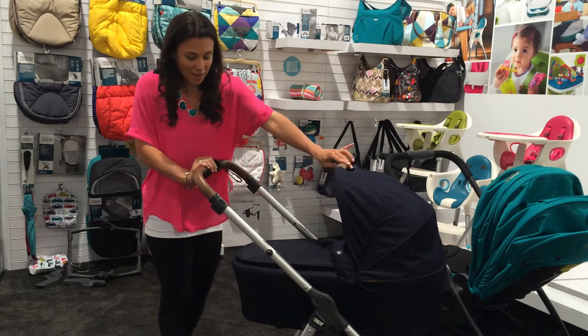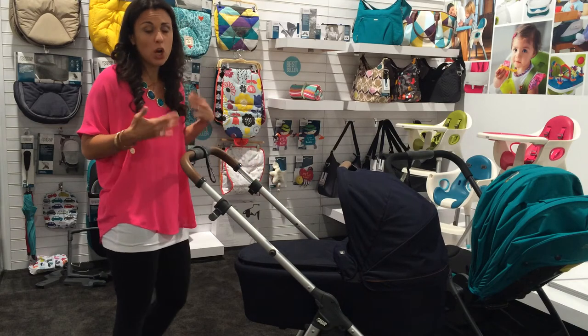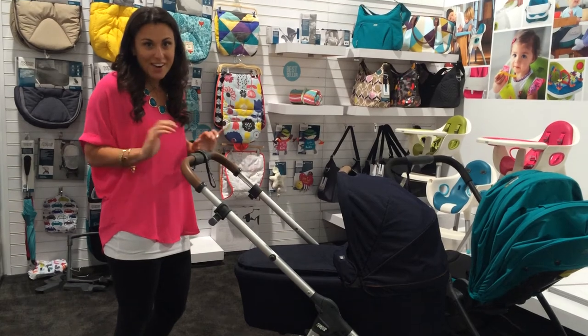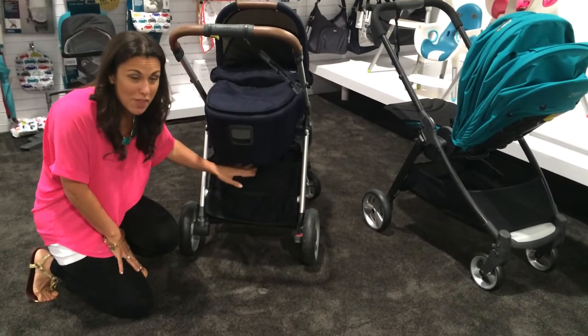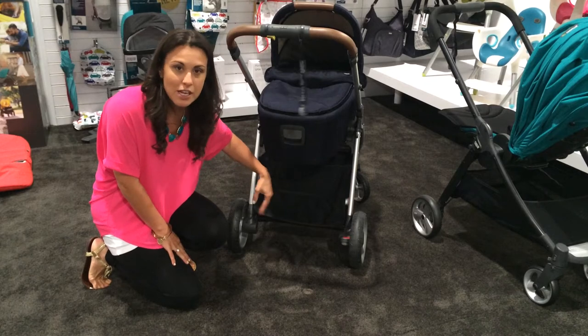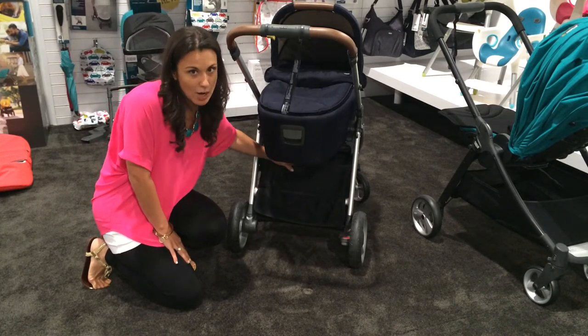Another change is that you can extend the handlebar. So if you're tall, or maybe one of you is tall, you can pull it up higher and have that extension. The basket is actually bigger than on the Flip model, and it also has this extra pocket — great for holding pacifiers and the little things you need to grab quickly without digging into the entire basket.